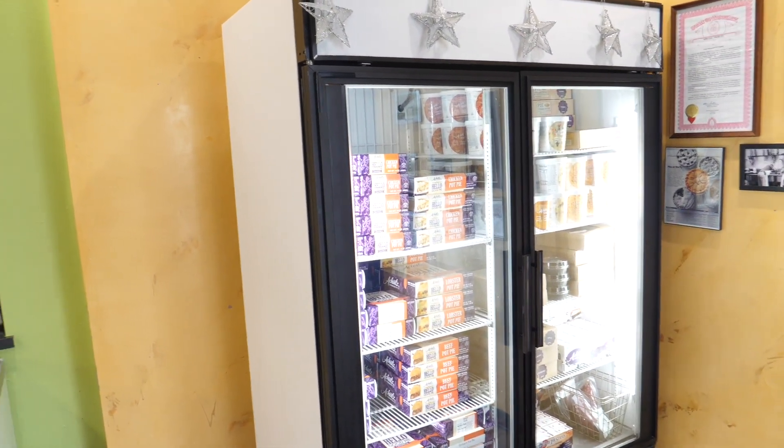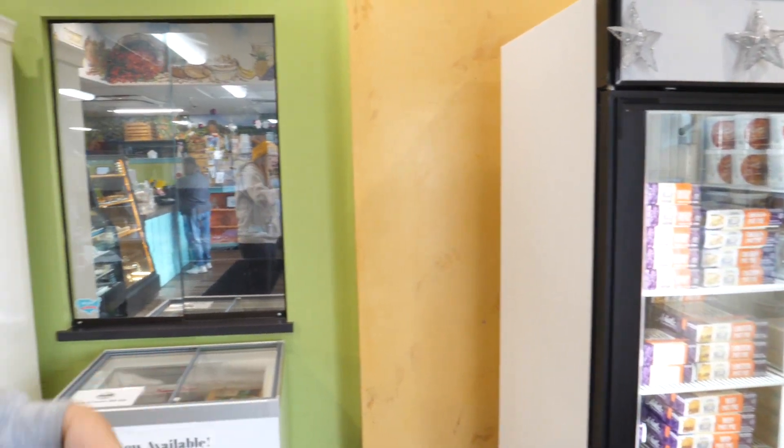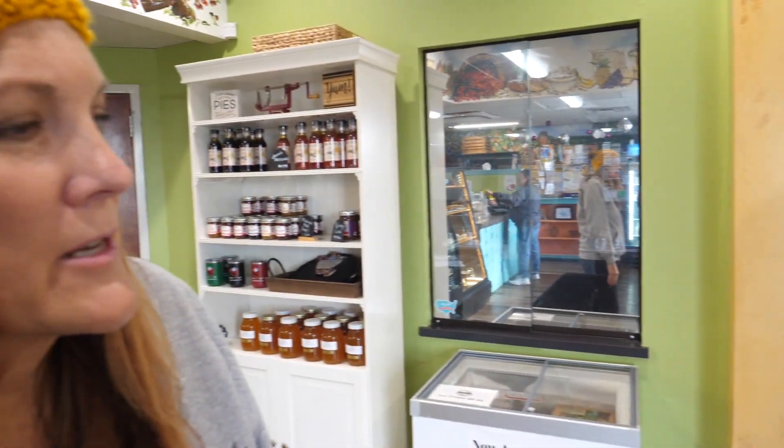Chicken pot pie, lobster, beef — and those come in 9 inch and 6 inch in size. We also carry lots of soup, so this is all of our good Ackitts homemade soup.